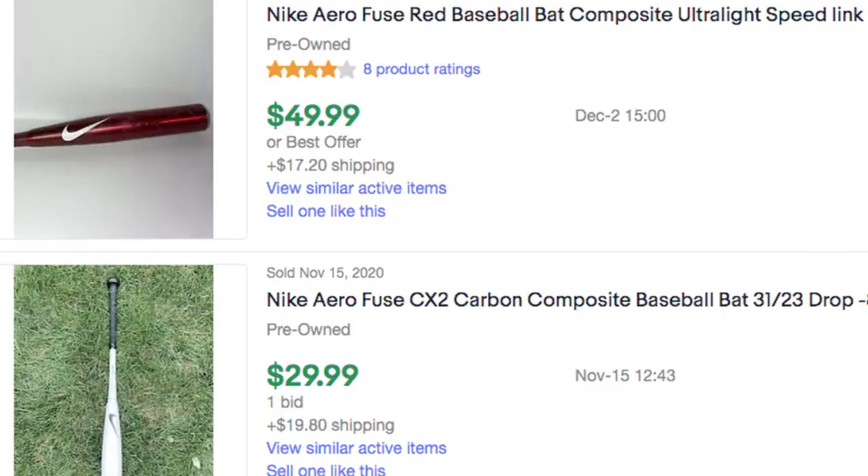The other thing was this bat. I've seen a lot of other flippers flipping baseball bats, but the only problem with this one was it was super banged up. I don't think there was much I could do to clean it up, so I don't know if it would sell. But let's go on to the next one and see what we can find.